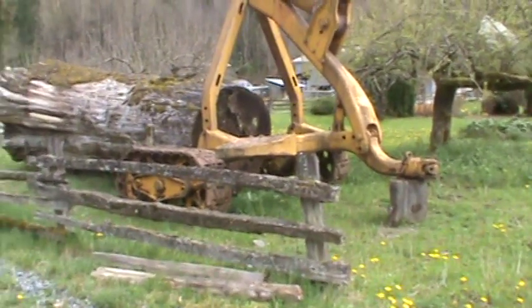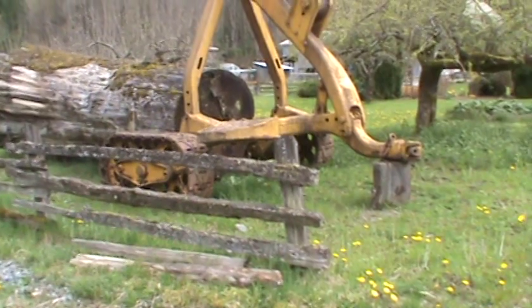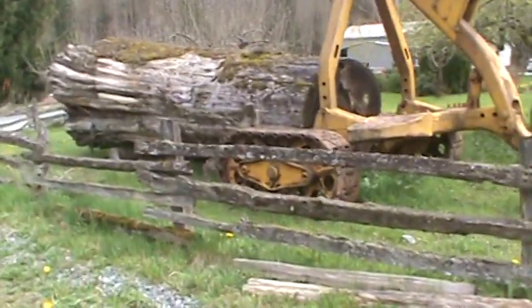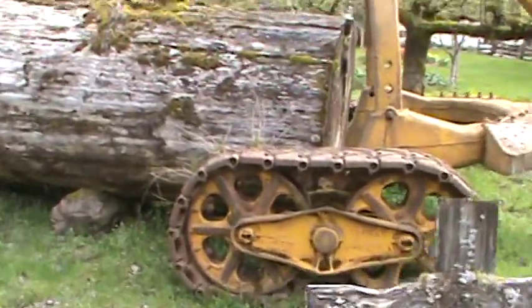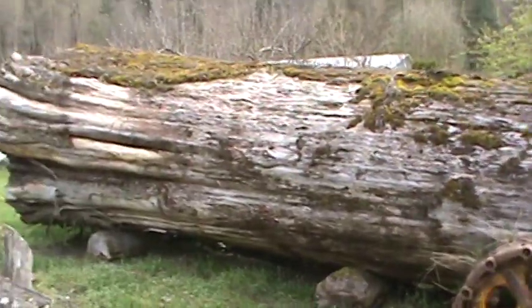Here's my kind of front yard welcoming ornament — a Hyster 20-ton crawler arch. Nothing says welcome to my property like something out of the forest. That's quite the western red cedar behind it too.